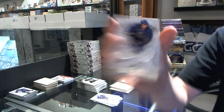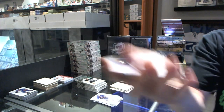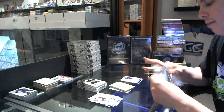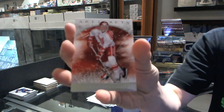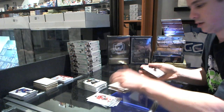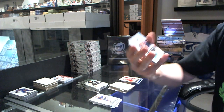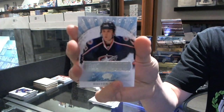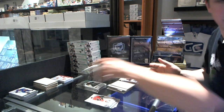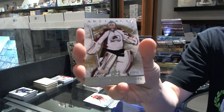We've got a dual jersey numbered to 125 for the Vancouver Canucks, Markus Naslund. We've got a Team Canada insert to $9.99 for the Philadelphia Flyers, Chris Pronger. We've got a rookie to $9.99 for the Columbus Blue Jackets, Dalton Pro. We've got a goalie insert to $9.99 for the Colorado Avalanche, J.S. Giguere.